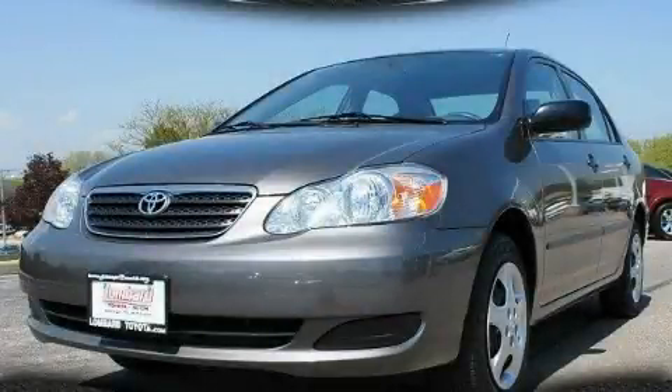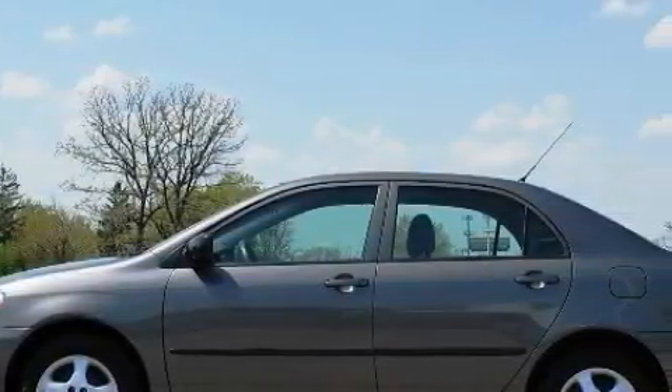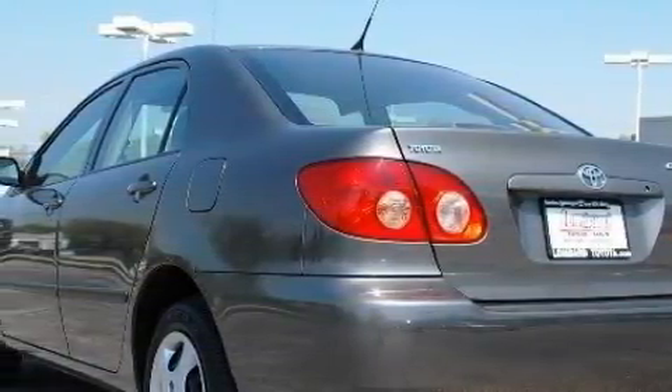This is a certified pre-owned 2007 Toyota Corolla. It features a 1.8-liter four-cylinder engine and an automatic transmission. Its top features include a CD player and rear seat child-proof door locks.